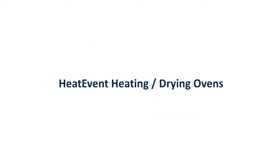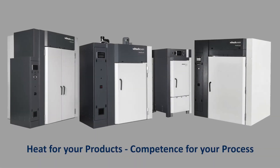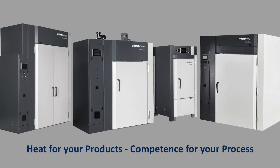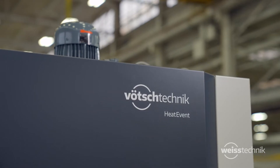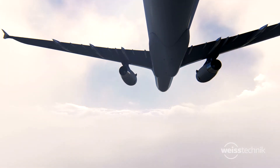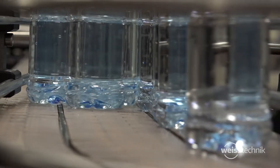Thank you for your interest in our industrial heating ovens. Our premier Heat Event ovens provide superior quality and performance, unmatched in the industry. Heat Event ovens are designed for a variety of heating, drying, curing, sterilization, and thermal testing applications across multiple industries.